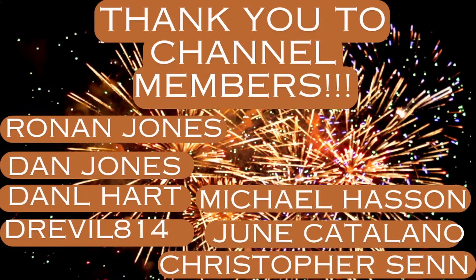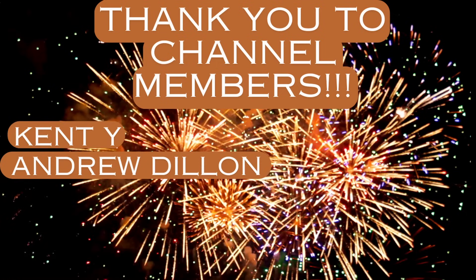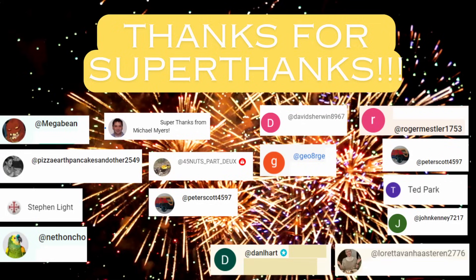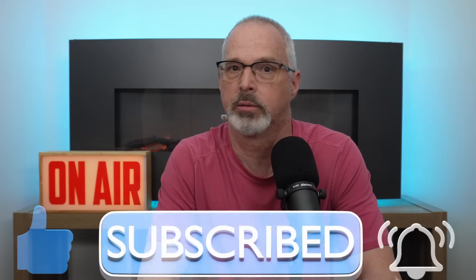I want to thank the channel members — your support really helps me continue to do these types of updates. I also want to send a shout out to those who have provided super thanks, and of course those who have liked, subscribed, and left comments. Thanks very much and please stay tuned for future videos.